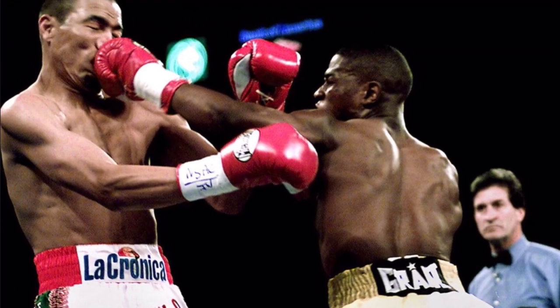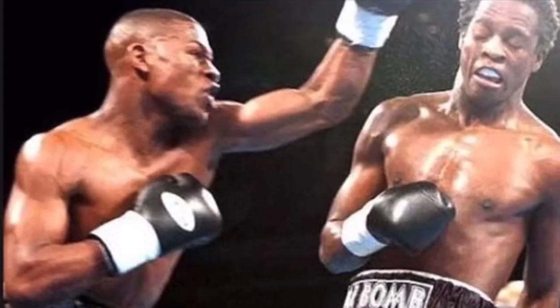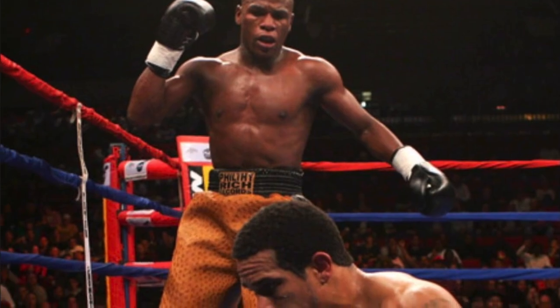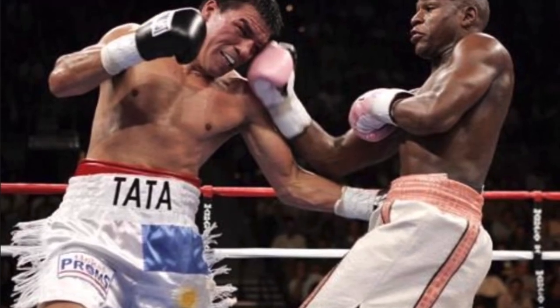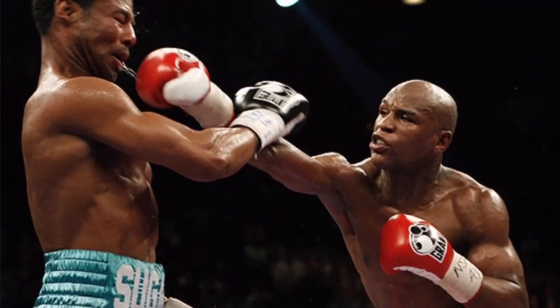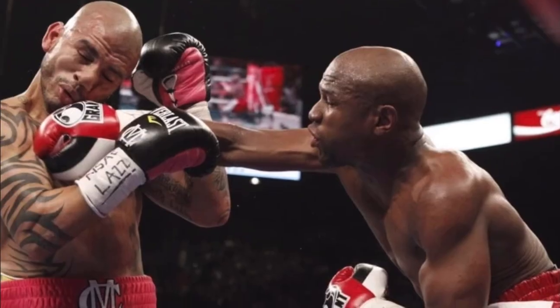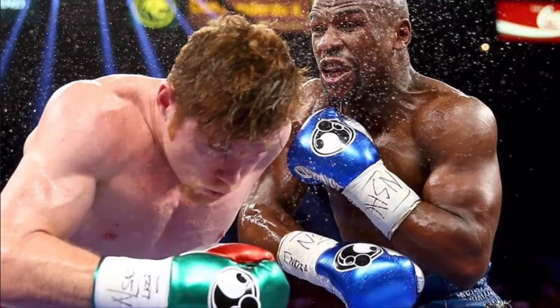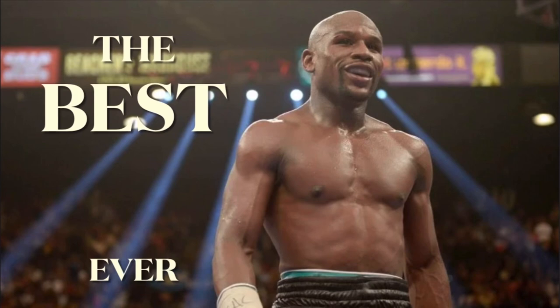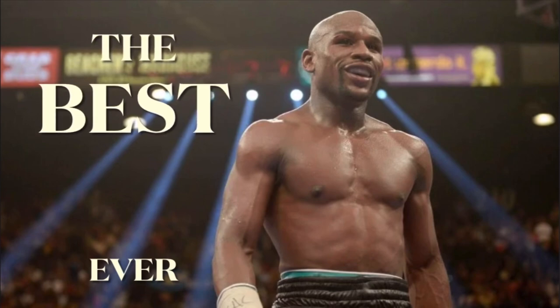A veteran of 26 world title appearances, tonight he makes his return to the ring. Ladies and gentlemen, please welcome boxing's future Hall of Famer and undisputed top attraction — here is the former five-division champion of the world, introducing the sensational and undefeated Floyd Money Mayweather.